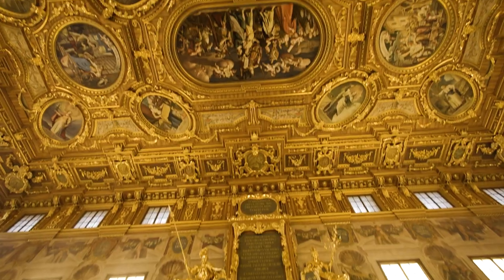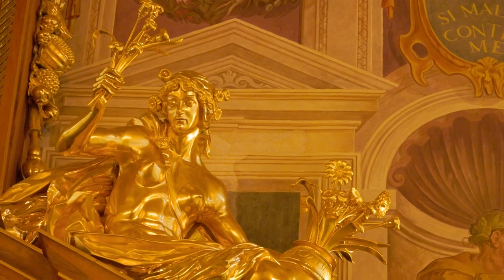Look at this! A room like this just makes me want to learn about history. It just brings it to life. I think I'm going to lay on the ground and just stare at the ceiling all day.